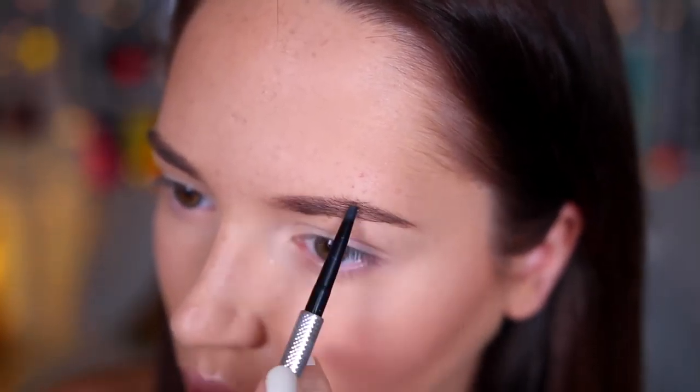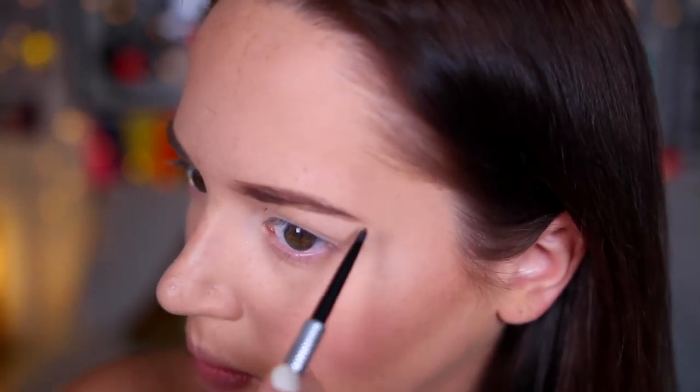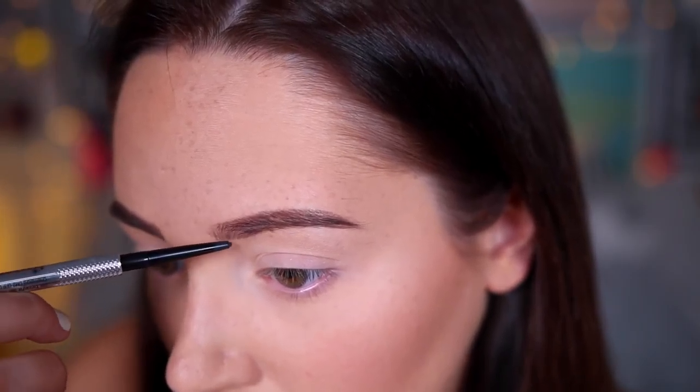I then filled my brows in with a Benefit brow pencil. This is amazing — it's got a super thin nib like the Anastasia one, and honestly I would recommend this so much.